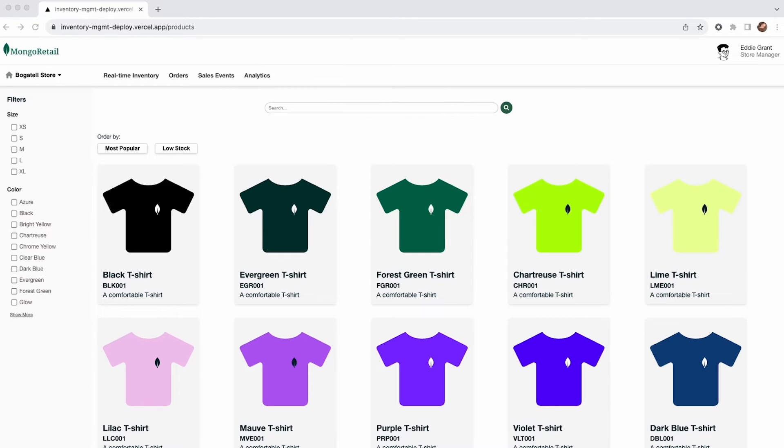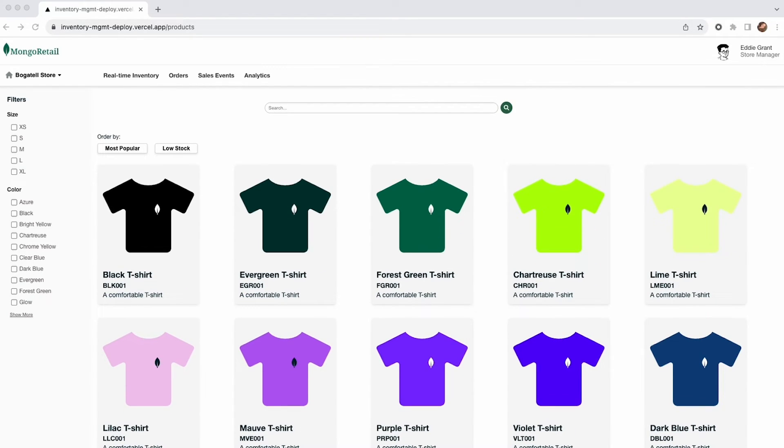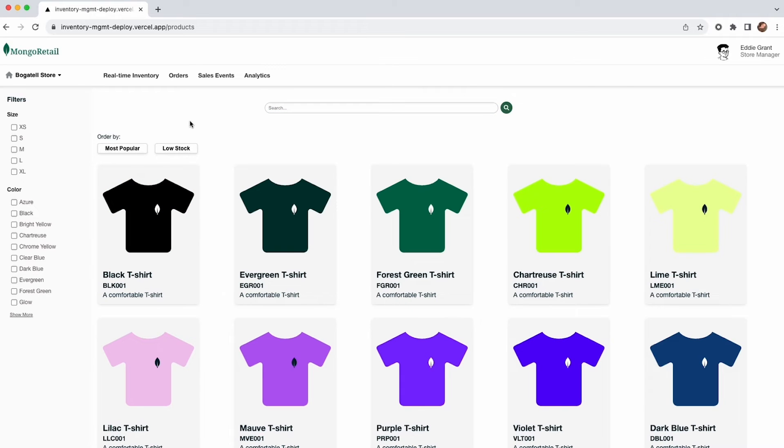Ready to see theory in action? The target user of this application is a store manager of a retail shop, so let's put ourselves in those shoes. The first view a store manager will see when opening the application is the products view, where you can scroll through and see all the products being sold — in this case, mainly t-shirts of different colors. As a store manager, I might want to look for a specific item by its name or by its SKU. This is where MongoDB Atlas Search comes in, allowing us to implement instant search, fuzzy search, and autocomplete suggestions in a simple search pipeline.